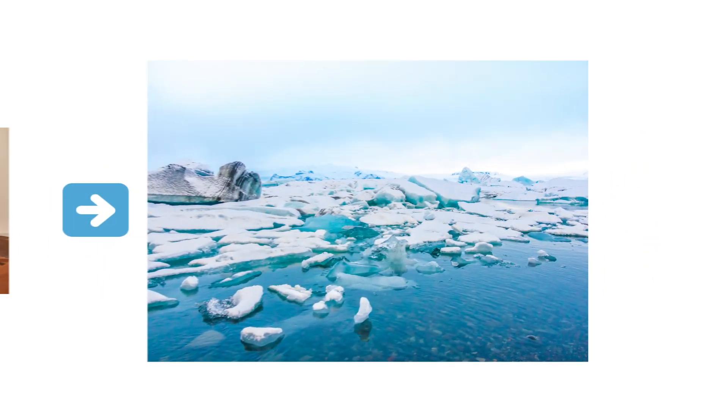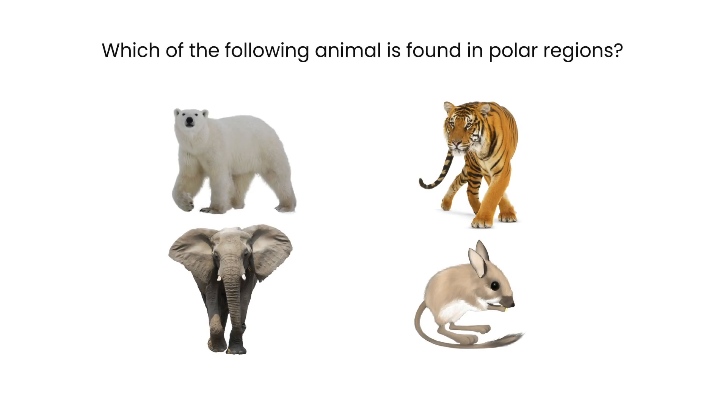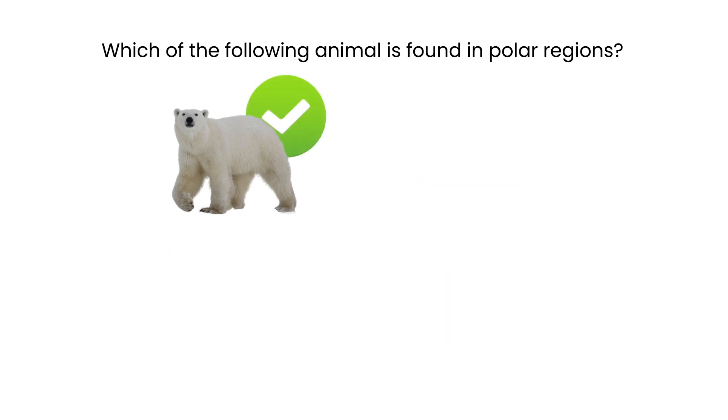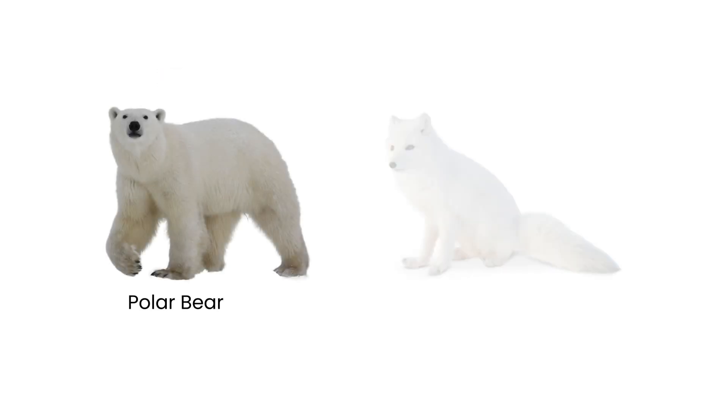Let's switch gears and explore survival strategies for cold weather. Which of the following animal is found in polar regions? The polar bear. In cold weather, layering clothing is crucial, much like the insulating fur of Arctic animals such as the polar bear or the Arctic fox. Layering helps trap warm air and provides insulation.